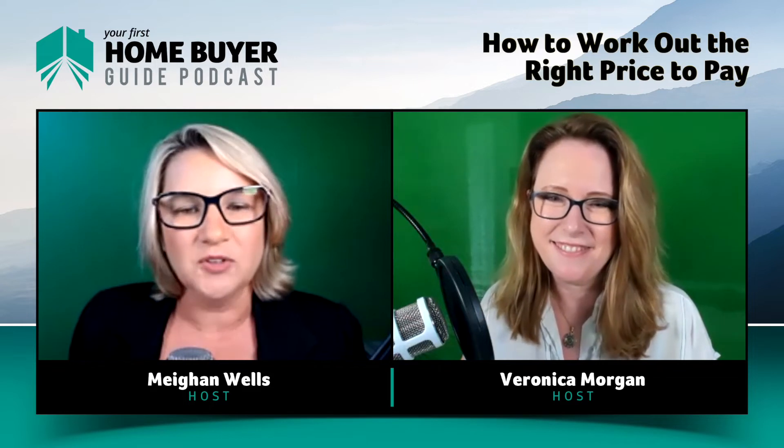Before we get into the interesting stuff in this week's episode, here's the boring bit — the disclaimer. Nothing in this podcast is to be taken as personal advice. We always recommend getting the advice of an expert in their field of expertise. We've done our very best to ensure that the content is correct at the time of recording, but things change, so check with the relevant government authority or your advisors to get the most up-to-date information.